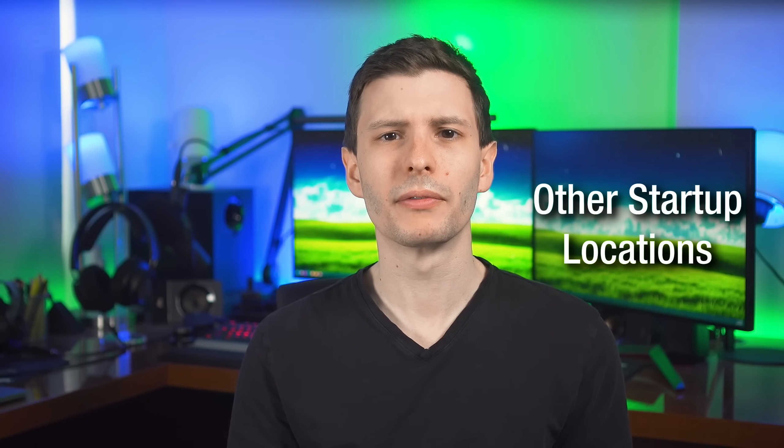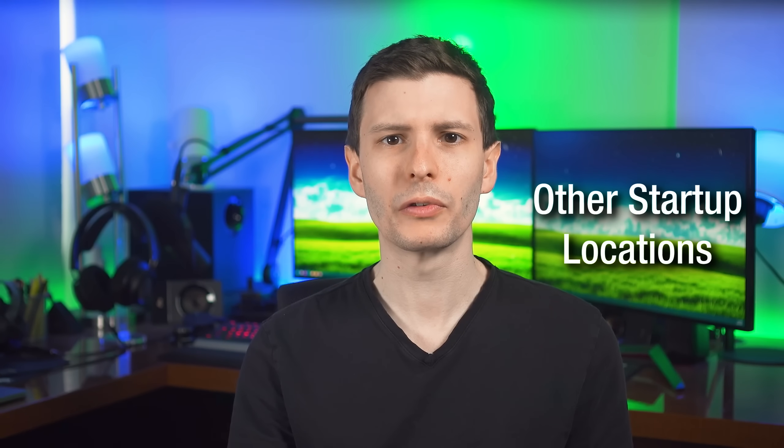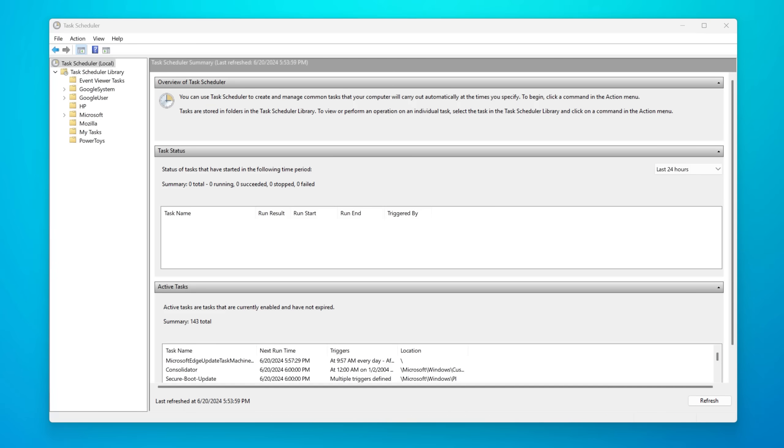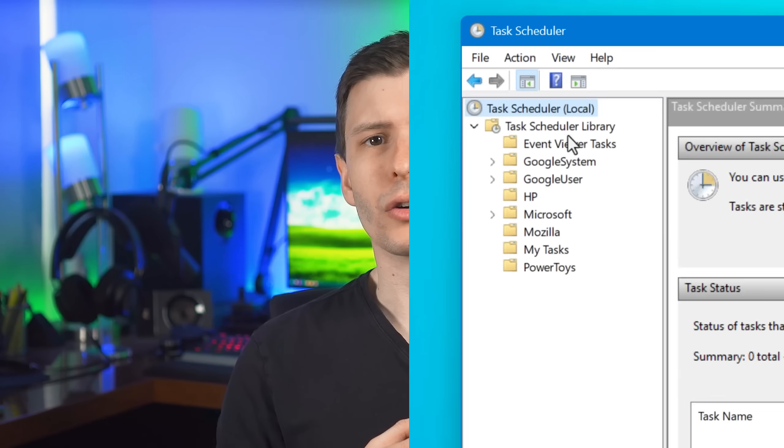With all that being said, let's continue. In the past I made a video detailing all the different startup locations apps can hide in, but most of the ones really hidden in the registry will be caught by the Windows menu by default. The other ones are probably going to be in one of two places: either as a scheduled task, or as a Windows service — an app that doesn't even necessarily have a GUI, just a purely background-running app.